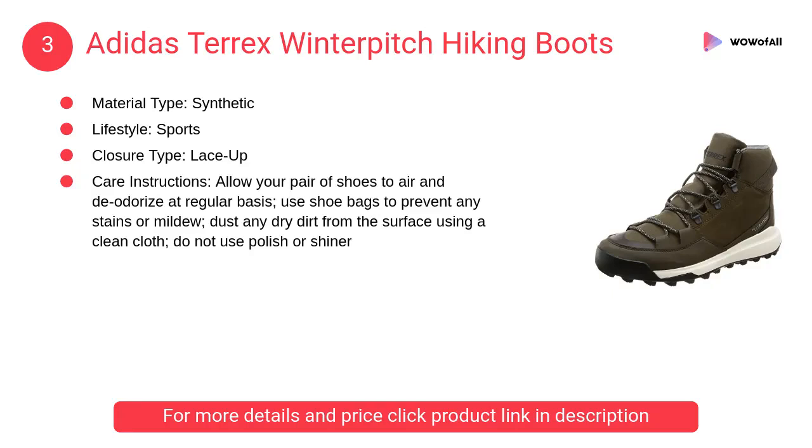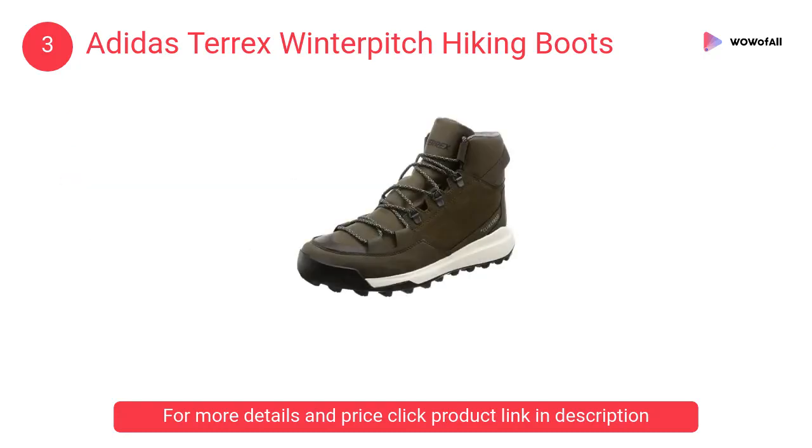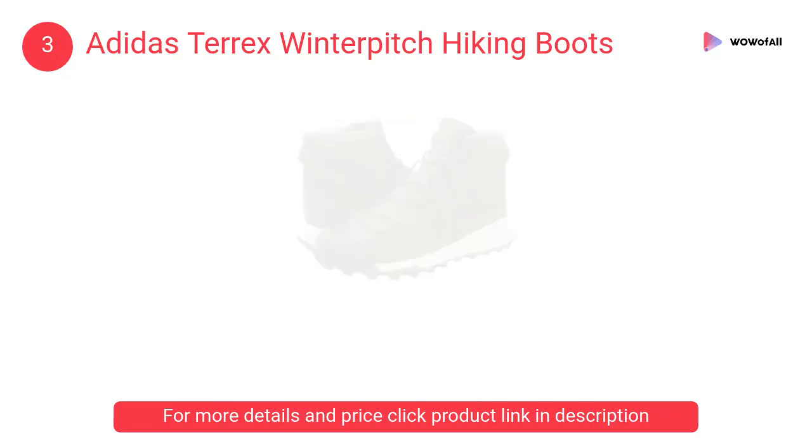At number three: Adidas Terrex Winter Pitch hiking boots. Using high technology and design innovation, Adidas continually creates what is aspired and not just what is necessary. All Adidas products are meant to deliver high performance, durability, and great comfort.